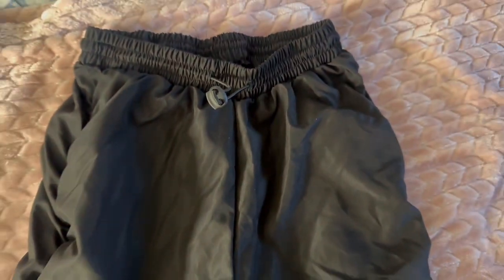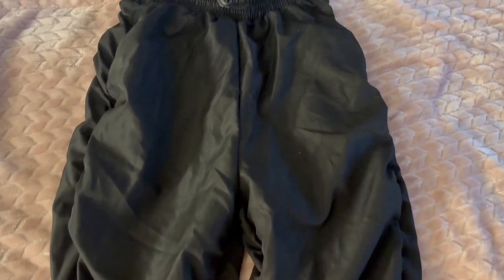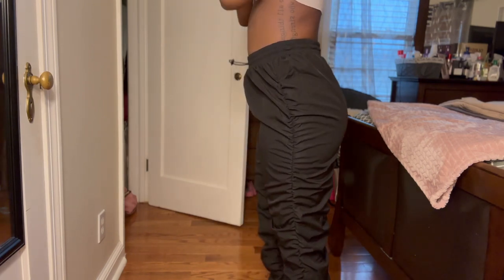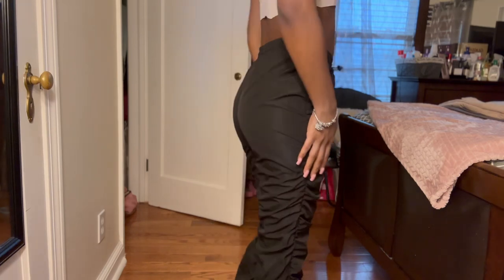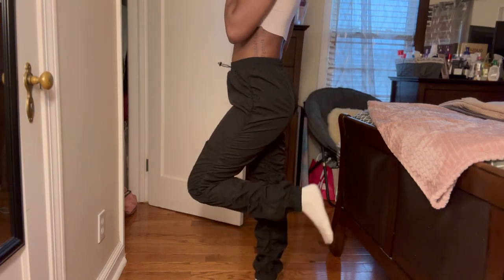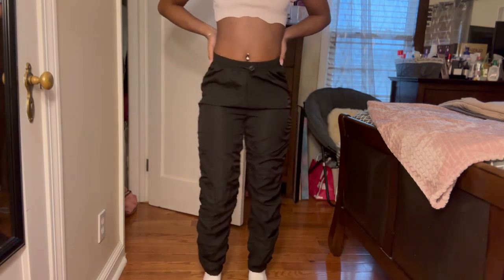These are the pants I got. I love these as well — I have them in gray and I wore them with the mesh top, so I decided to get another set. These fit me so well. You can kind of tell from the material. I got these in extra small.